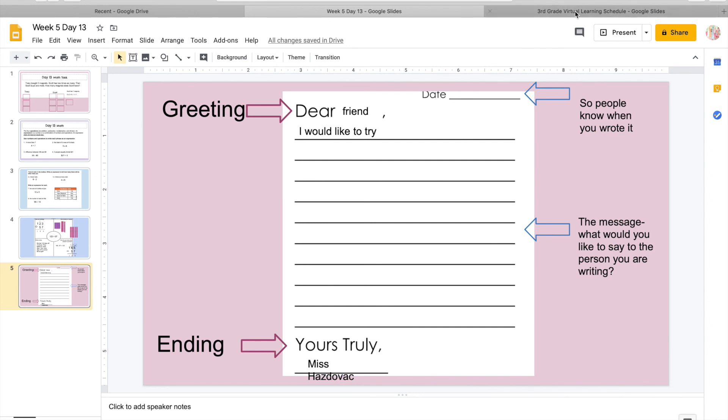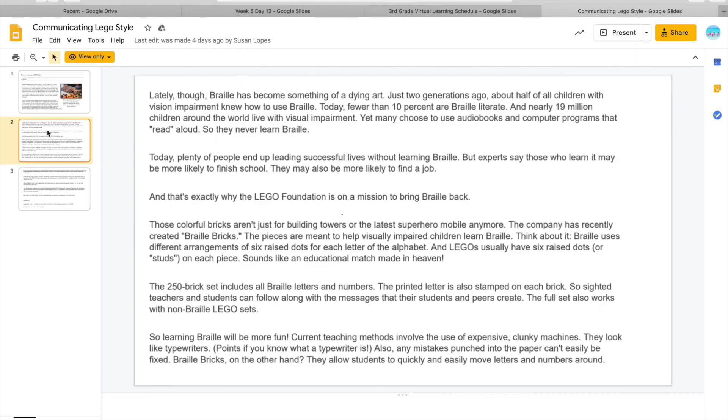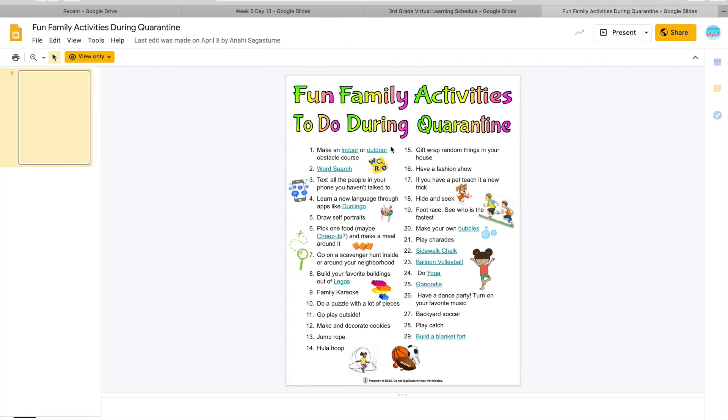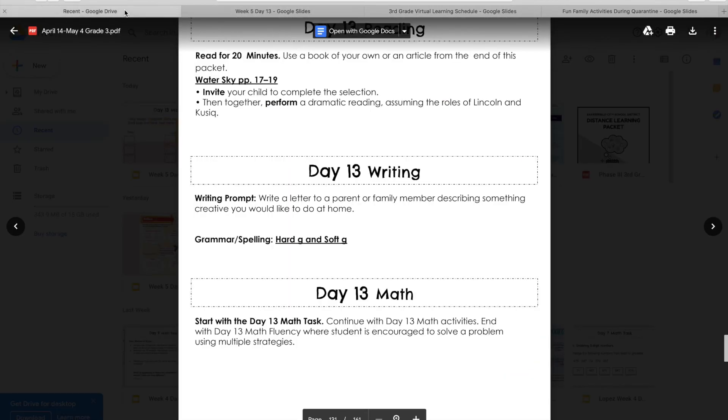If you are doing the virtual learning, remember this would be for Wednesdays. You're going to read 'Communicating Lego Style,' which I believe is on Achieve 3000 — you can find that there. Then they want you to read a book from the link. Today, instead of a journal, they want you to play hangman or tic-tac-toe with a family member. There's a math link and a STEAM link. For family time, you can pick one of these activities or play some game you have in mind. And that is it for today — if you guys have any questions, let me know.